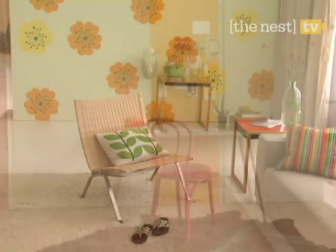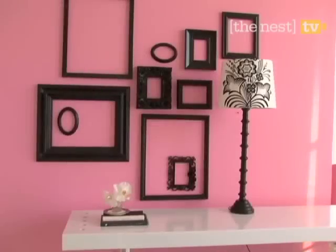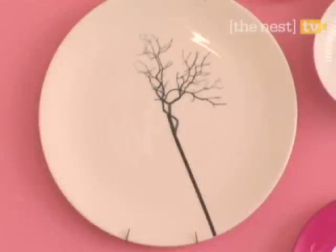Options are endless when it comes to wall decor. We hope these 12 easy techniques inspire you to try some decorative tricks in your home.